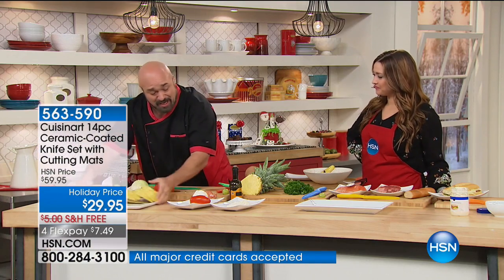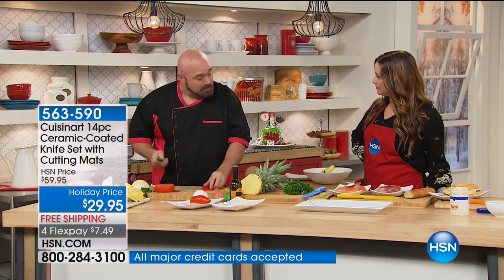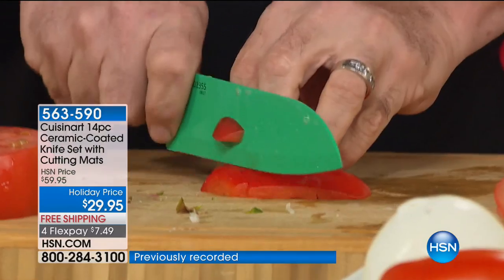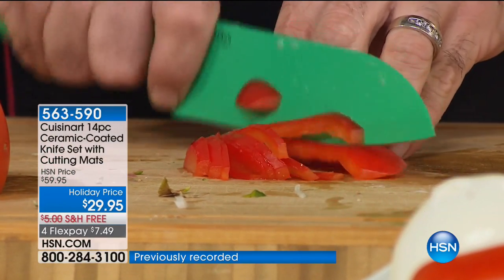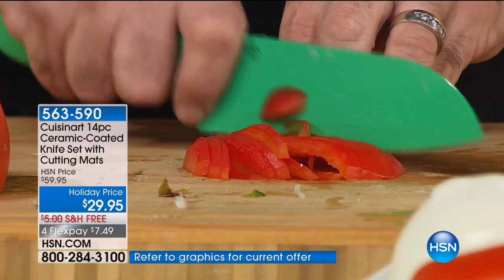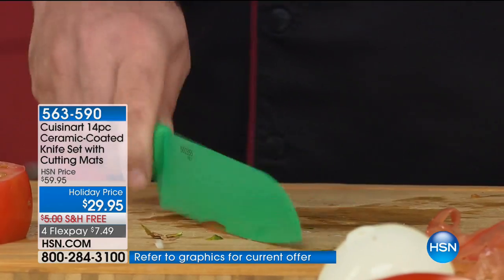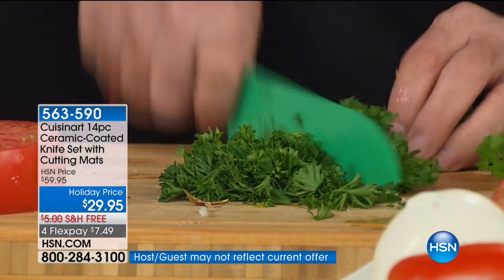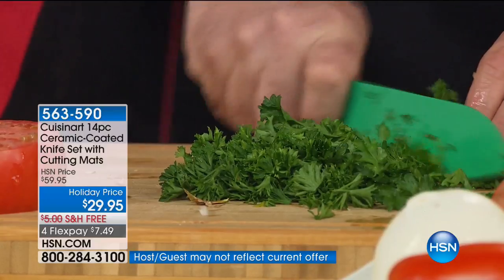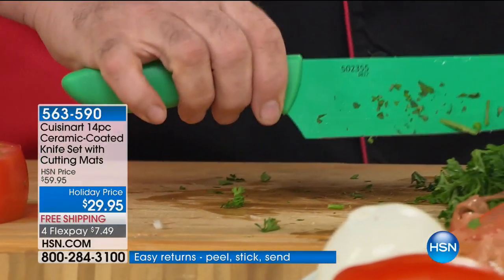A lot of us work with peppers, and every one of us has struggled with a pepper. But look at this — it's going through it like paper. That's the kind of blade Cuisinart's given us. This also has an herb curve, so I don't need a mezzaluna anymore — I can do all my fresh herbs lickety-split. Every one of these knives is worth its weight in gold.